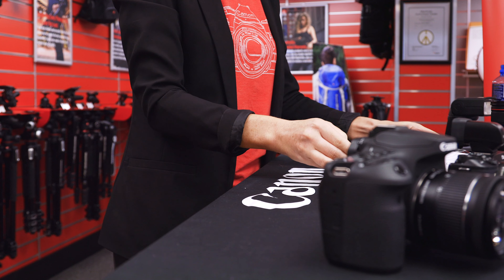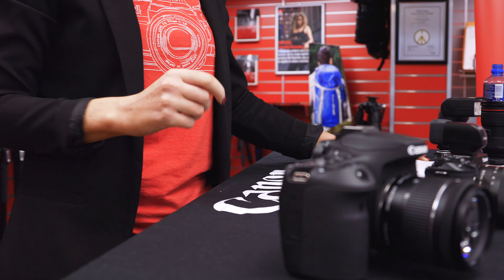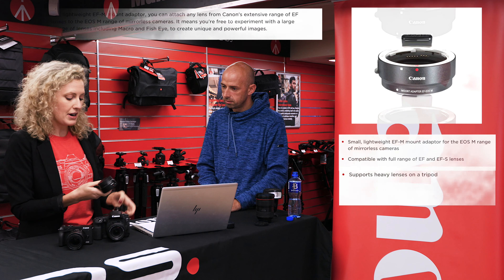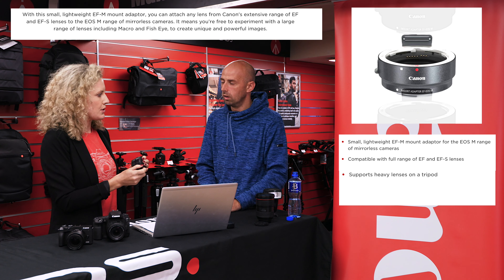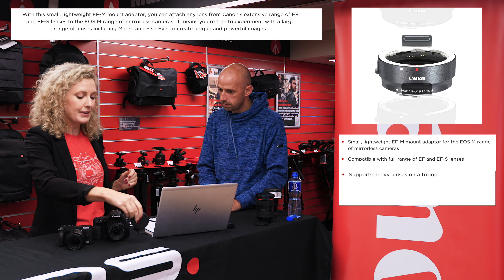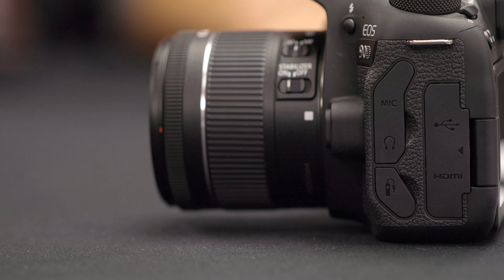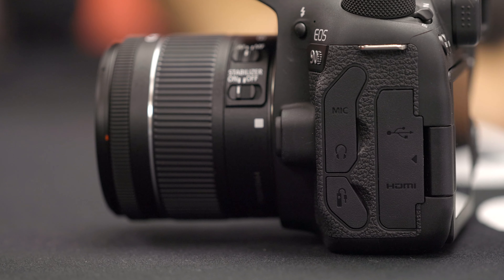Can you use Canon EF lenses on the M6 with the mount adapter? Yes, you can. Similar to the R system with the RF-to-EF mount adapter, there's the same for the M system. This is actually the tripod version, but you can get the standard version as well. It's quite nifty — it just pops on and you can use any of the EF or EFS lenses you currently have. There's absolutely no difference in speed or quality — the autofocus is the exact same as with a native lens. Canon were very careful not to isolate current DSLR users when switching between systems.